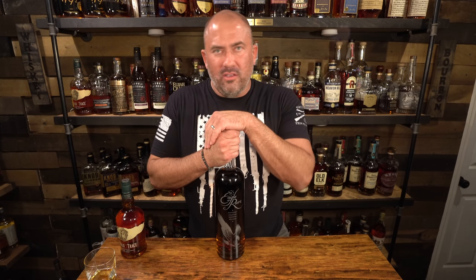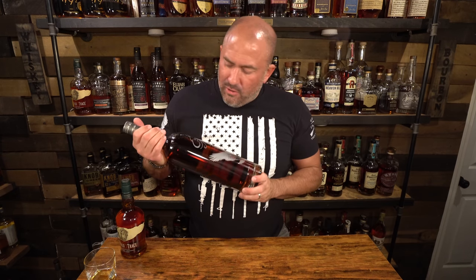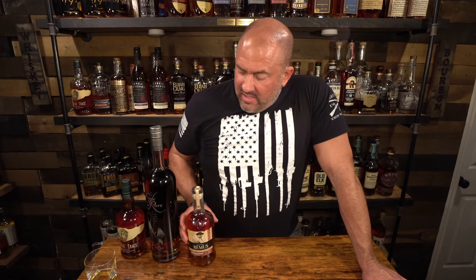I earmarked the first Eagle Rare 1.5L for Eugene, a Patreon supporter who can't get the giant Eagle Rare up in Pennsylvania — so I'm going to send that off to him. I also picked up a George Remus. I wasn't sure if it would be the George Remus or the Remus Repeal Reserve — I was hoping for the Repeal Reserve, but it was the George Remus. I've never had it, so I picked it up and we'll check it out in an upcoming video.